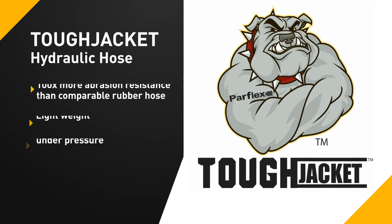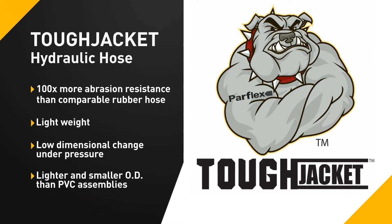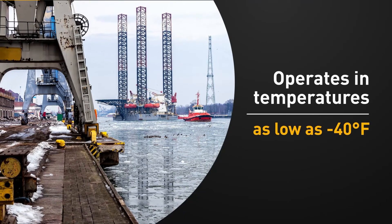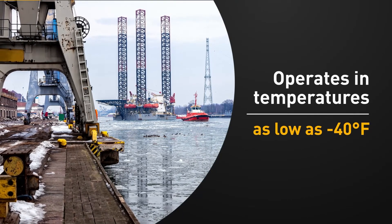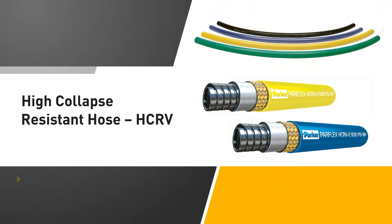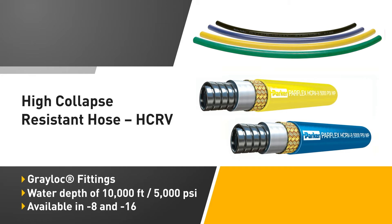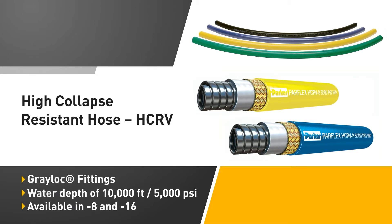Parker's Tough Jacket Hose features 100 times more abrasion resistance than conventional rubber hoses and stays flexible in temperatures as low as negative 40 degrees Fahrenheit. Parker offers the only collapse-resistant hose available in multiple colors for Subsea line identification. It is available in long, continuous lengths with Greylock, dual seal, or female JIC fittings.